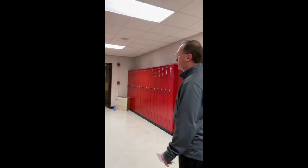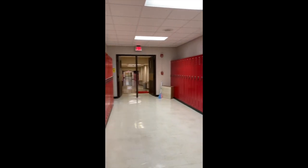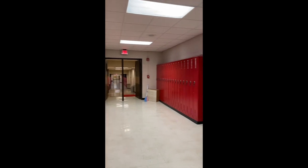Now we're looking down towards the 400 wing, which has the 400 rooms. You can also see the lockers on the side here. These will be either freshman or sophomore lockers, depending on how the numbers go this year. Sometimes this is referred to as the ramp, so we'll just take the ramp down to the 400s.